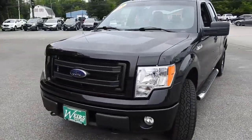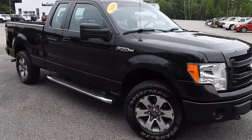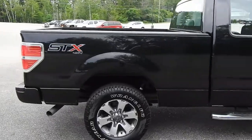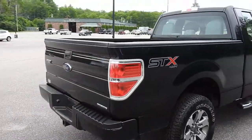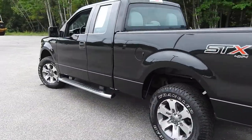Good afternoon from Weir's Buick GMC Route 1 in Arundel, Maine. I just want to do a quick walk-around video of this 2014 Ford F-150 STX 4WD that we have here on the lot. This truck is still available — it was a recent trade and it's got a little over 107,000 miles on it.